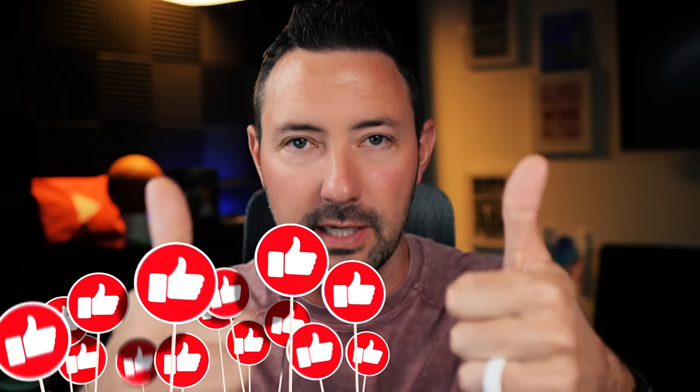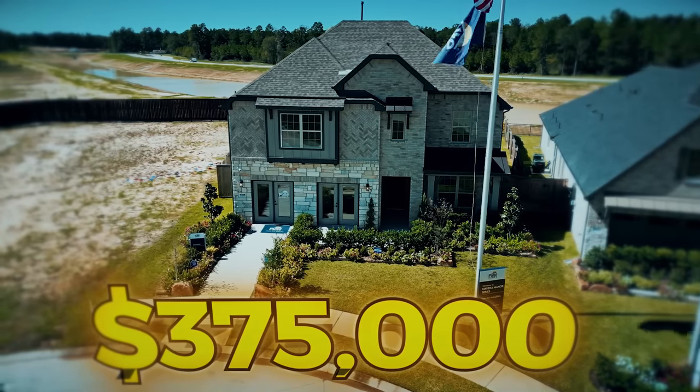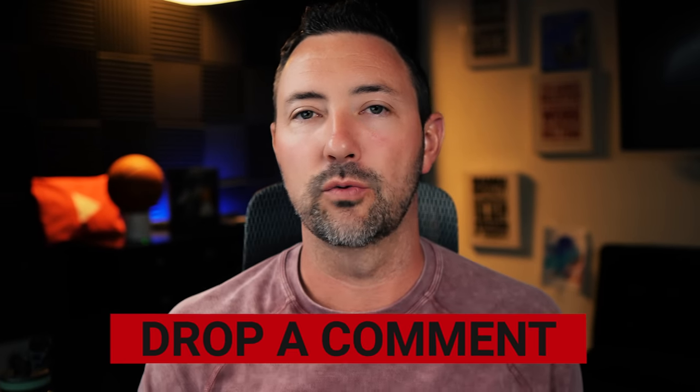I've got my incentive cheat sheet right here. Before we do that, I'm asking one thing: as we pour hours and days into these videos for you, just hit that like button down below — it's really helping our videos get more views. And comment below: did you like the first house at $375,000, the second at $404,000, the third at $350,000, or the last house at $280,000? What did you think was the best deal? Now — these crazy incentives.